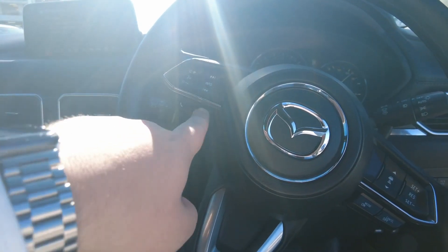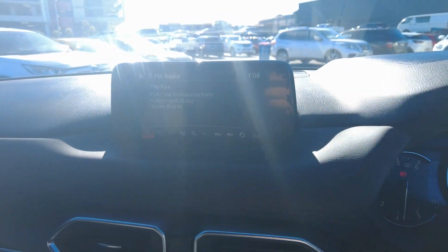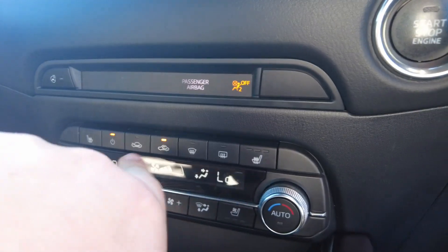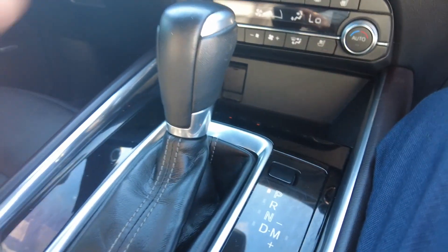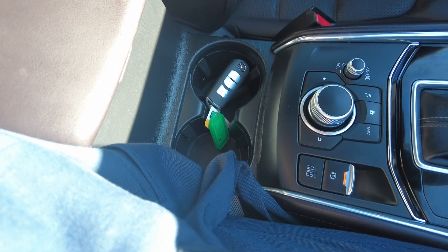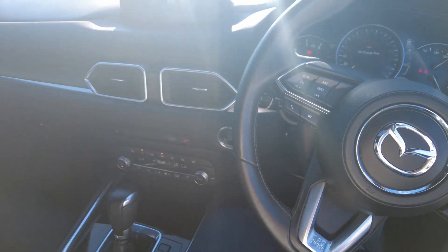On the steering wheel you've got volume, next, back, and Bluetooth. Over here is your cruise control and adaptive cruise control too. You've got the touch screen up here with the reverse camera inbuilt. Stop-start button, heated steering wheel, heated seats, plus all your air conditioning buttons. There's storage down here, a gear shifter from park to drive, buttons that control the touch screen, volume control, park brake, cup holders, and the sunroof up top.